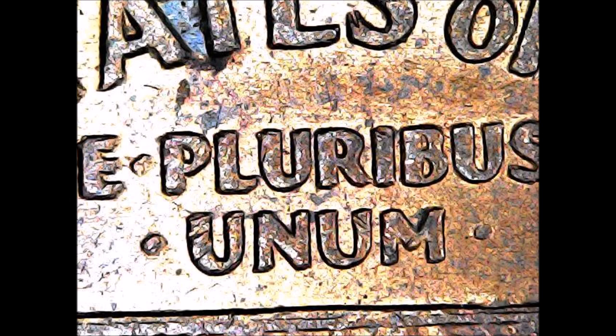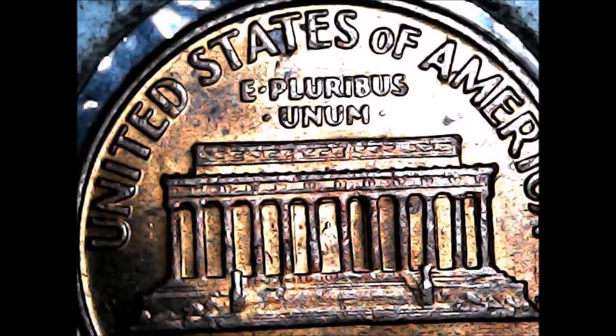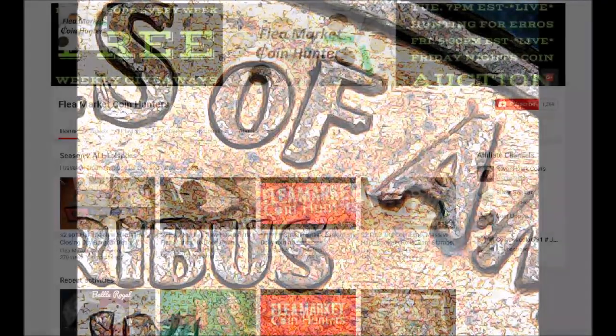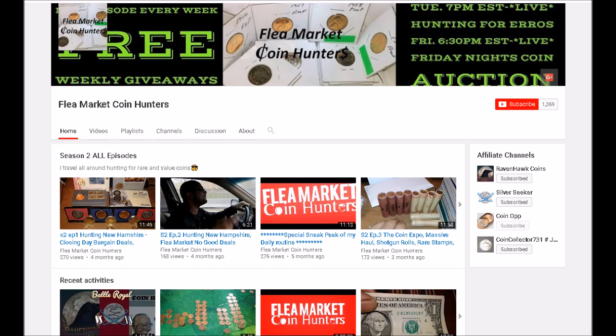The reason I wanted to show this 1964 double die reverse is that even though these aren't exceptionally valuable, they do carry value, and they are a pretty tough double die to find — pretty scarce and hard to come across. So while you are coin searching, make sure you flip over your 1964 Lincoln cents and check for this double die reverse. In circulated condition you can expect them to trade between around $20 and $40 to $50, and uncirculated examples can fetch between $45 and upwards of $200 to $250 for a really nice high-grade example. Congratulations, Victor!